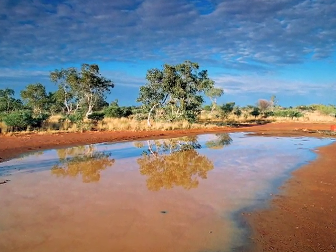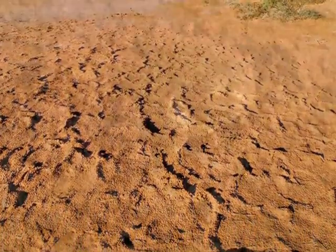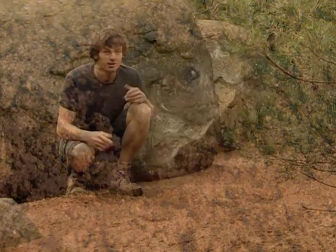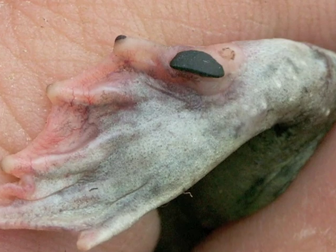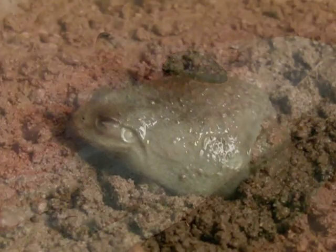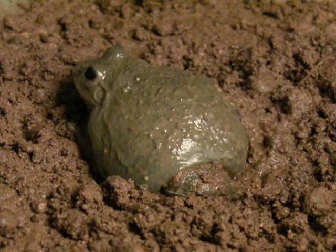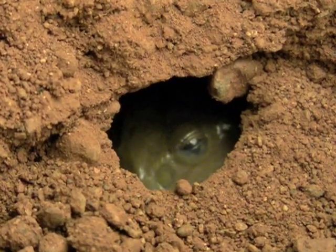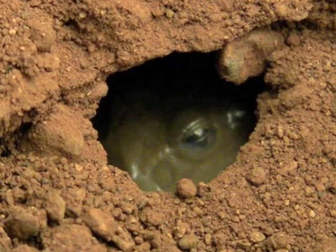When it's wet, the water-holding frog thrives. But when water dries up, they do something curious — they burrow underground. To get underground, water-holding frogs need to dig. Their hind feet have a specialised ridge called a metatarsal tubercle. The metatarsal tubercle is a structural adaptation, and its function is digging burrows. Underground, it's cooler, and there's sometimes moisture left in the soil, but eventually this dries up too.